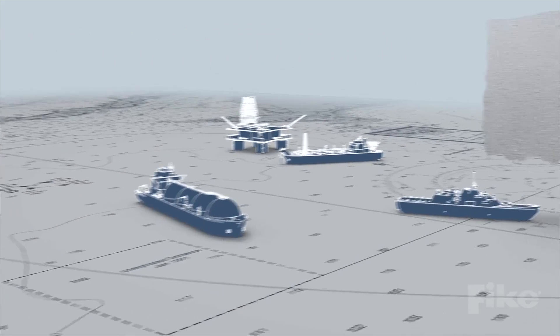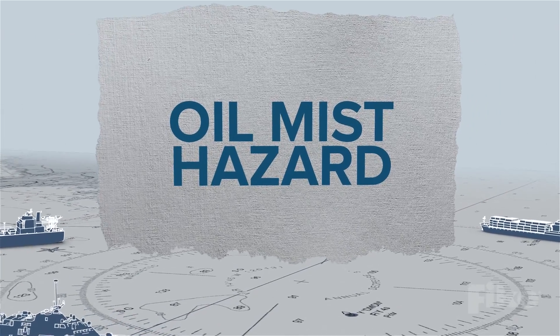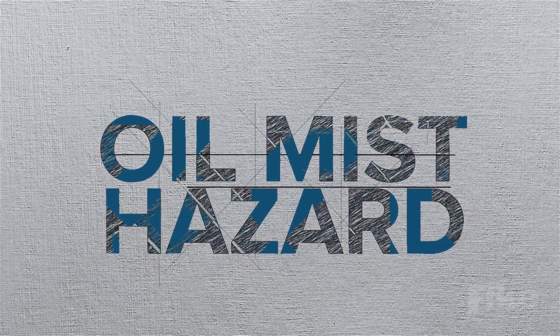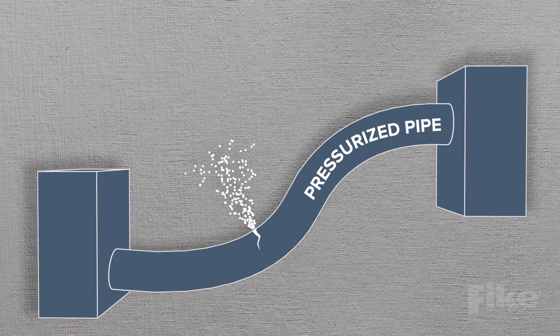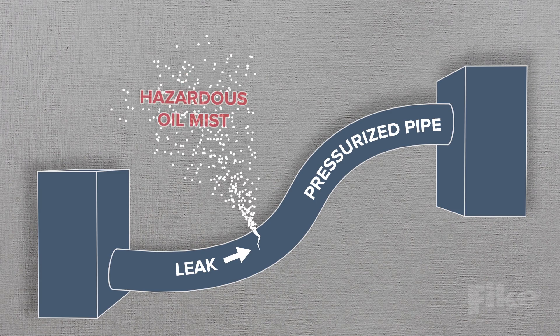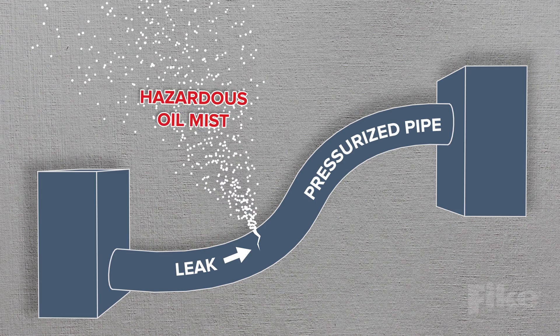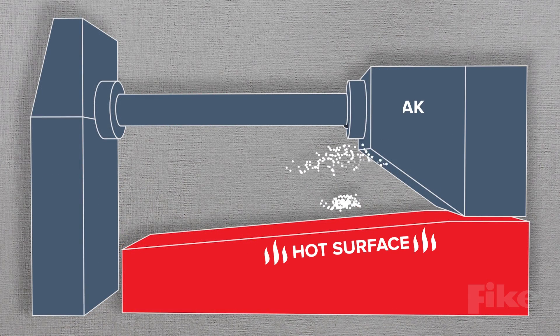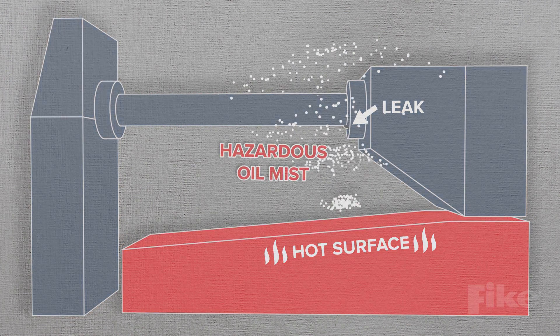Most engine room fires are the result of the formation of oil mist. The mist can be formed in one of two ways: when oil mist is generated through minute leaks in oil lines which, under pressure, give off a very fine atomized spray, or when oil hits a hot surface and boils, generating a mist.